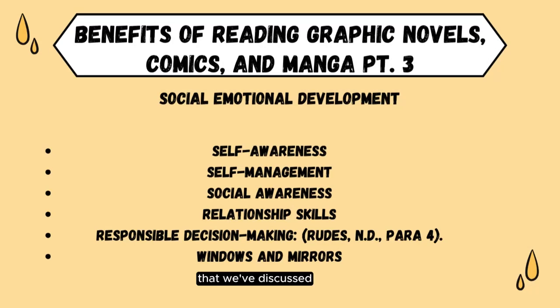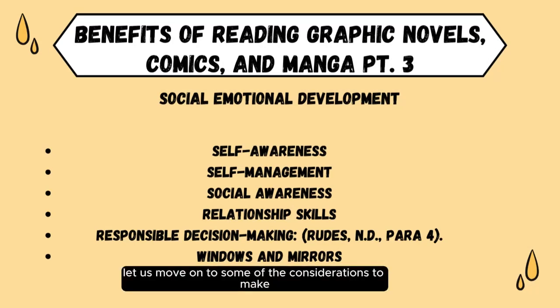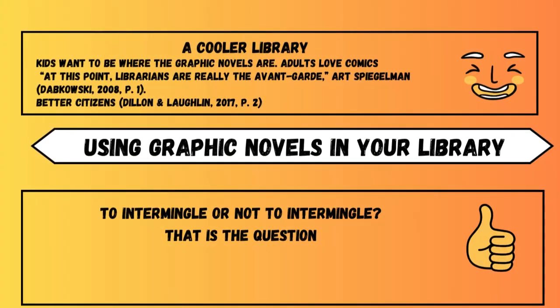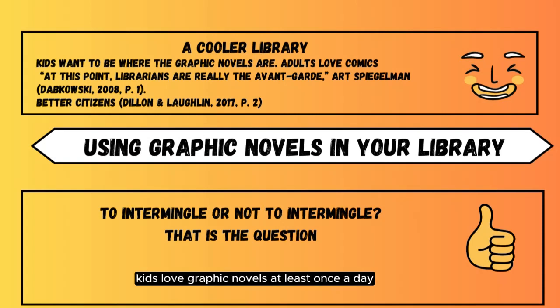Now that we've discussed the history and benefits of graphic novels, let us move on to some considerations to make when creating a graphic novel collection for your own library. First up, we have The Coolness Factor. Kids love graphic novels. At least once a day, I have a child come up to the desk and ask where we keep the graphic novels or the comic books. Having more of these will bring more people through the doors and engage children and teens not only in reading, but in doing better in school, using their libraries, and becoming more active in their community, according to Dylan and Lachlan 2017.